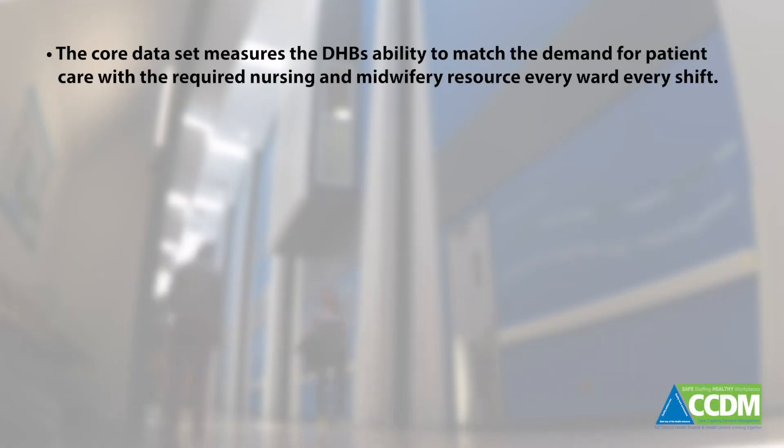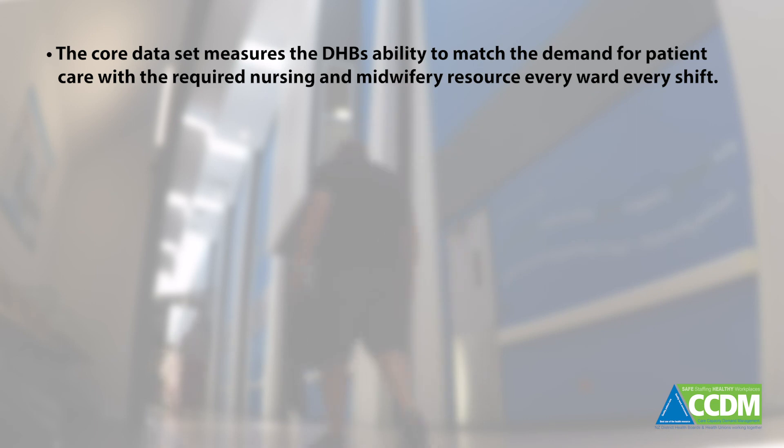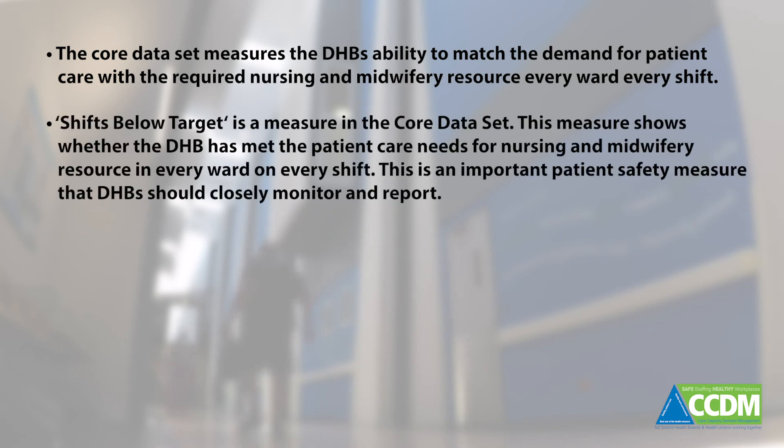Here's what we know. The core data set measures the DHB's ability to match the demand for patient care with the required nursing and midwifery resource, every ward, every shift. Shifts below target is a measure in the core data set that shows whether the DHB has met patient care needs for nursing and midwifery resource in every ward on every shift. This is an important patient safety measure that DHBs should closely monitor and report.